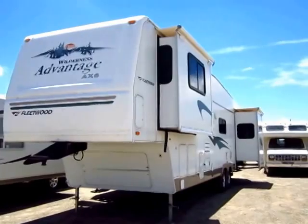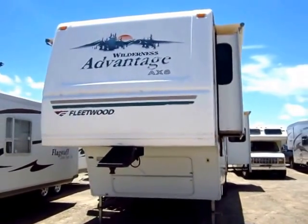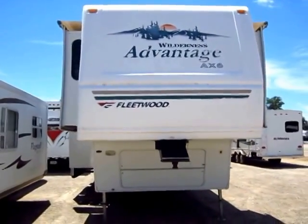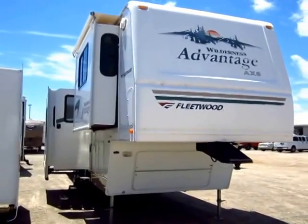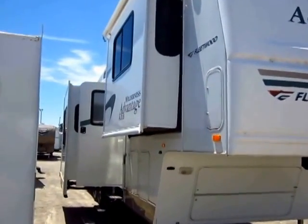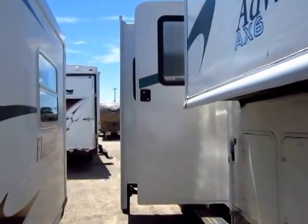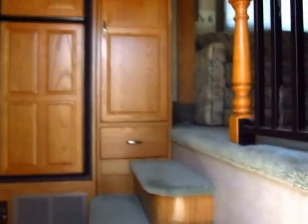Here's how far ahead Fleetwood was of their time. These front living room fifth wheels are really only just now starting to grow in popularity. They were building this floor plan frankly about decades before anyone else even dreamed of it — the double front slide, front living, rear bedroom with a slide-out type setup. Fleetwood was doing it years before everybody else. They really had a good feel for what it took to make a good camper and a really fun family-friendly layout.